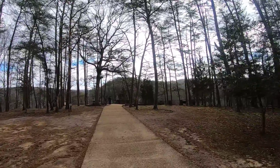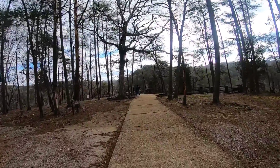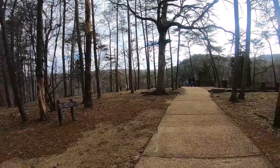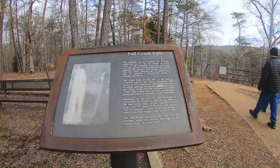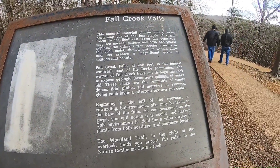I was like, let's just put our pack on because maybe we can hike further. If it's all paved, it's going to be more like a walk. Here's a little sign about it — if you want to read it, you can pause the video.